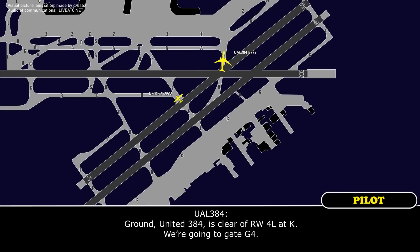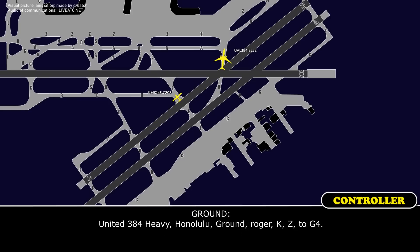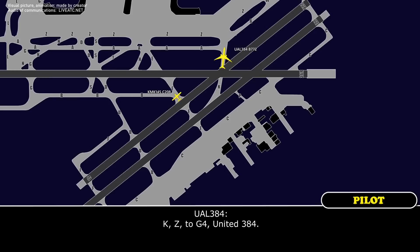Ground, United 384 is clear of runway 4 left on Kilo, we're going to gate Golf 4. United 384, heavy on the ground, via Kilo, Zulu to Golf 4. Kilo, Zulu to Golf 4, United 384.